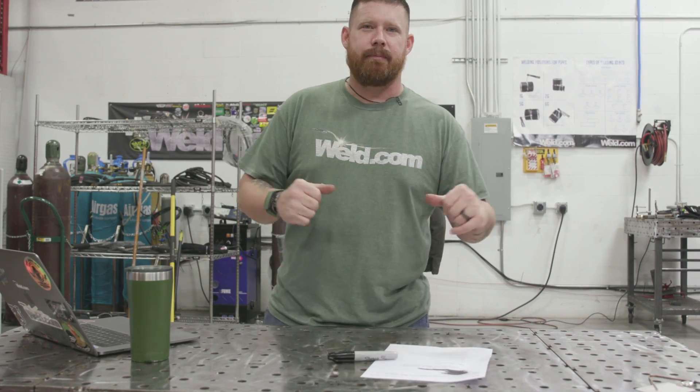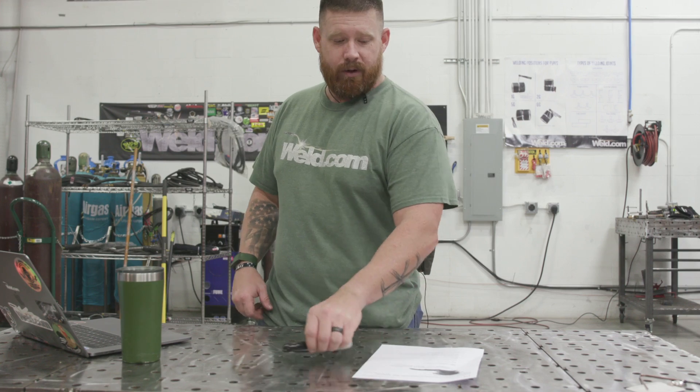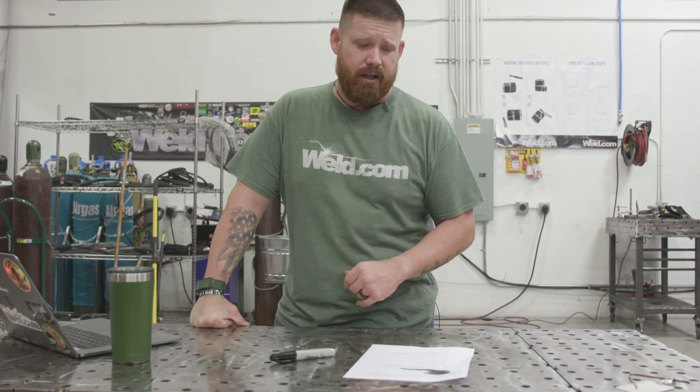What's going on ladies and gentlemen? Welcome back to another episode of Weld.com. Periodically we get requests from viewers such as yourselves to do specific videos.